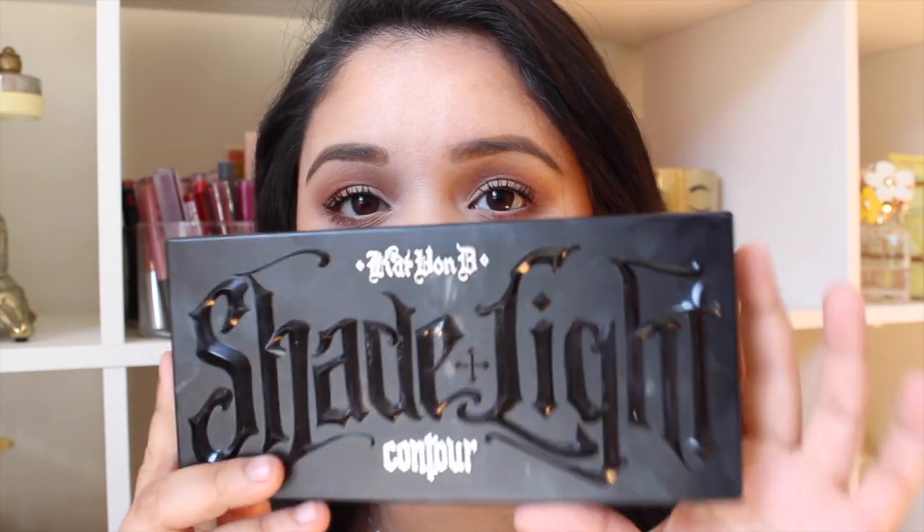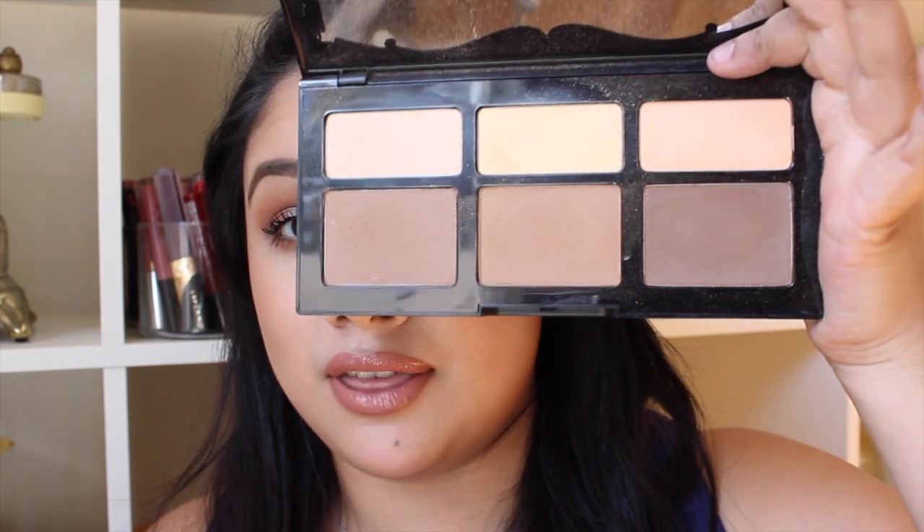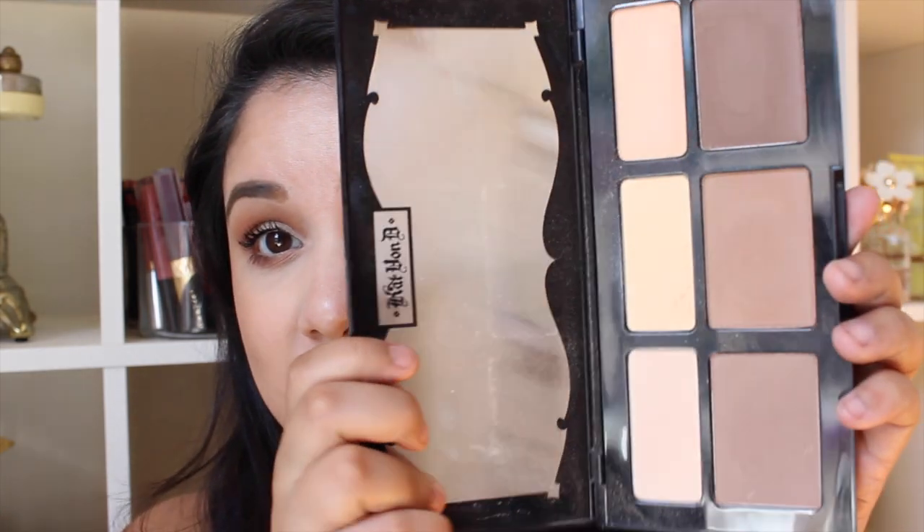The first product that I wanted to talk about that I have been loving is the Kat Von D Shade and Light highlight and contour palette. I've been trying to get my hands on this palette for the longest. I was originally going to purchase it, but when I heard they were going to make the pens refillable, I was like, you know what, let me wait for it in case I really do like it. That way I can just refill the pens myself for the colors that I love.